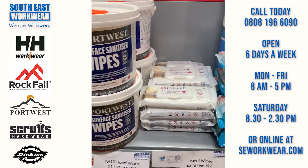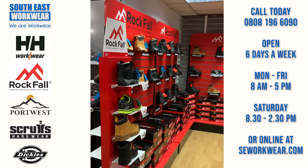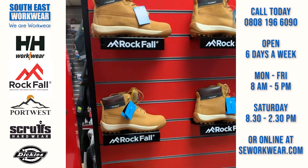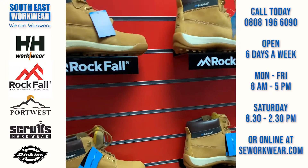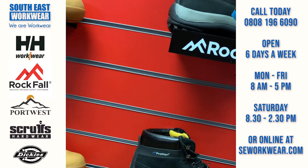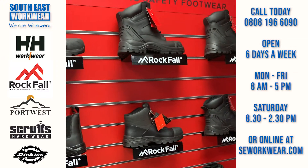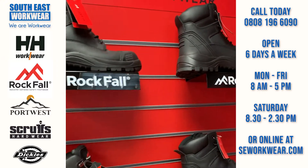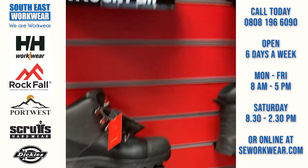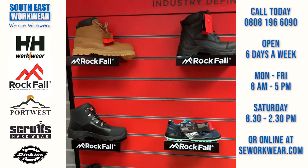This is the new Rockfall section. The guys have just finished putting all the new footwear in here. These are the Pro Man range — exceptionally good value, these boots are 45 pounds. We've got black and honey colour options. Then we've got the Slates — really, really hard-wearing boots with great soles. These ones have got the Force 10 sole unit on there, which is incredibly strong.